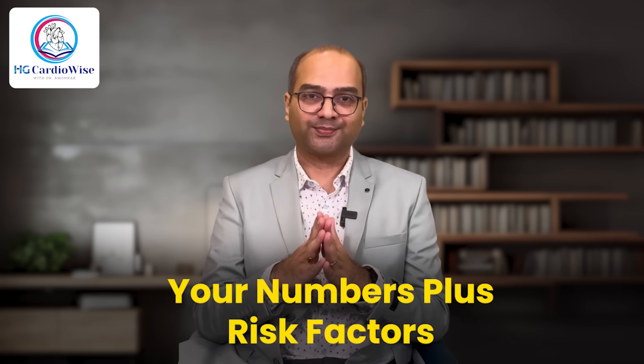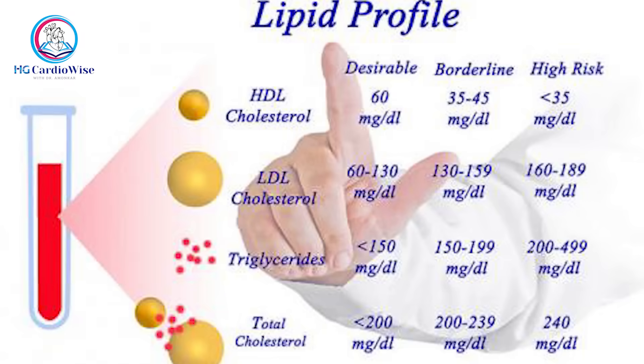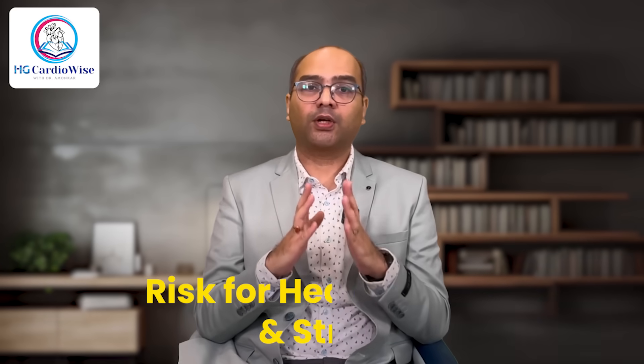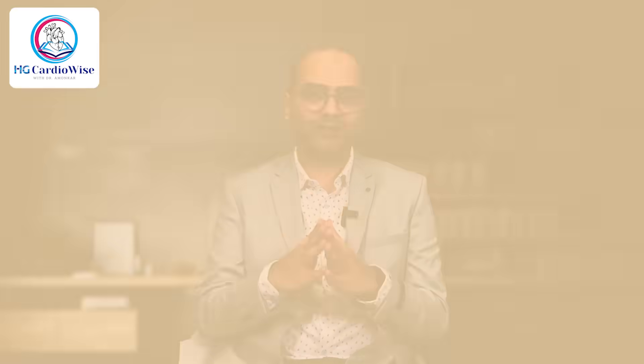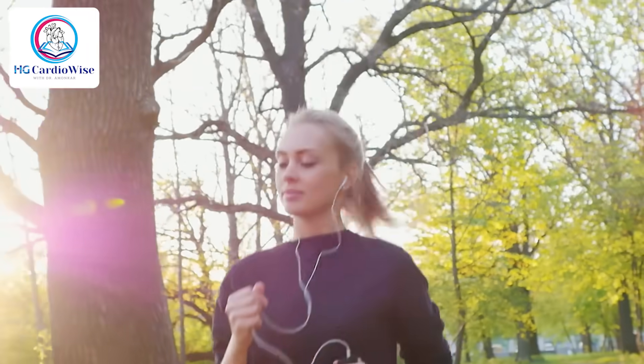As a cardiologist, when I look at a lipid profile, I don't just see numbers — I assess your risk for heart disease and stroke. One tool I often use is the ASCVD risk calculator. It takes into account your cholesterol values (HDL, LDL, and total cholesterol), your age and gender, blood pressure, smoking status, and conditions like diabetes. This risk score predicts your chance of having a heart attack or stroke in the next 10 years. A young active person with higher LDL might have a lower risk than someone with a lower value but with diabetes and a family history of heart disease.